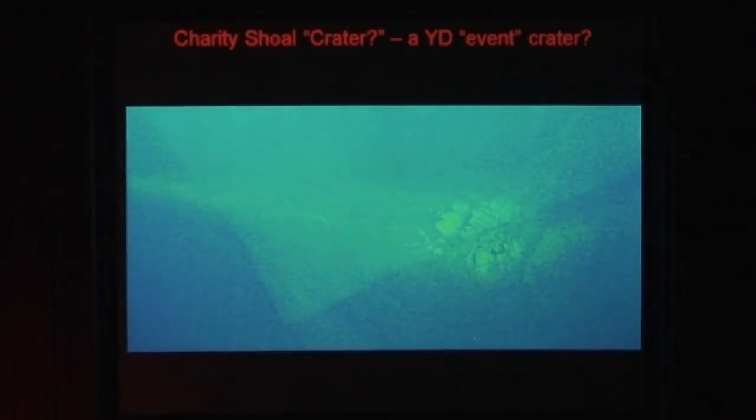This is a picture I took from my airplane over the shoal on a calm day. It's in about 40 feet of water. That's crystal-clear Lake Ontario — not bad.